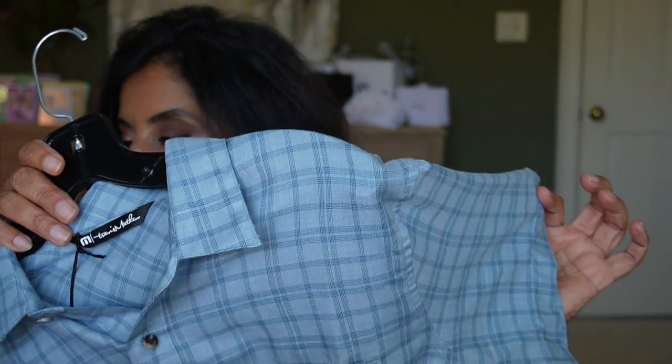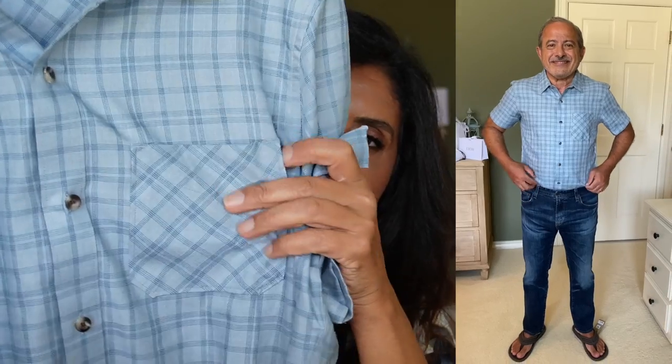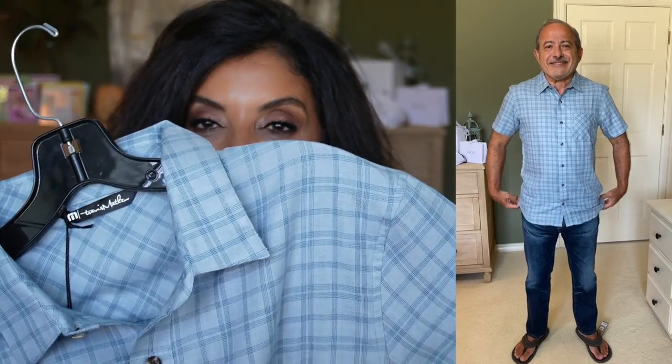Another Travis Matthew shirt — this is the Budapest Plaid Short Sleeve Button-Up Shirt. Again, very soft and short sleeve. This one does have a pocket on the chest. Size medium, $79.99 during the sale, going back up to $119.95.